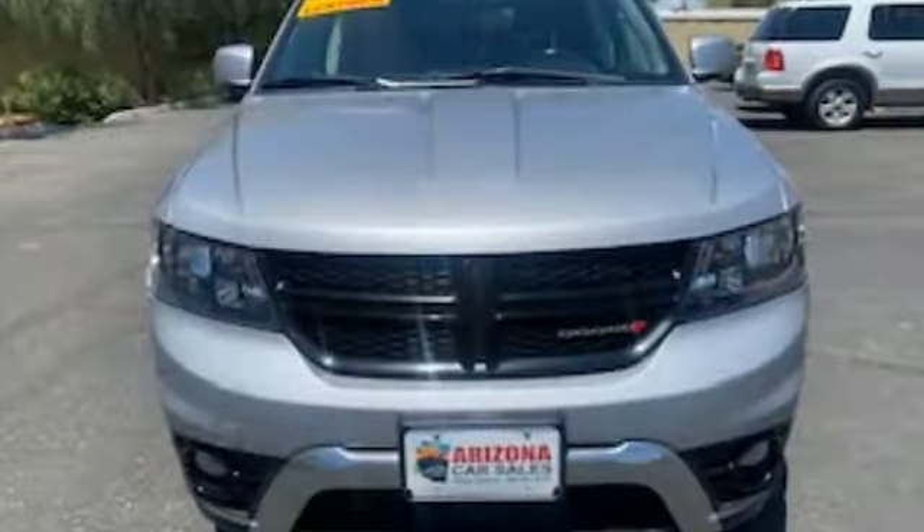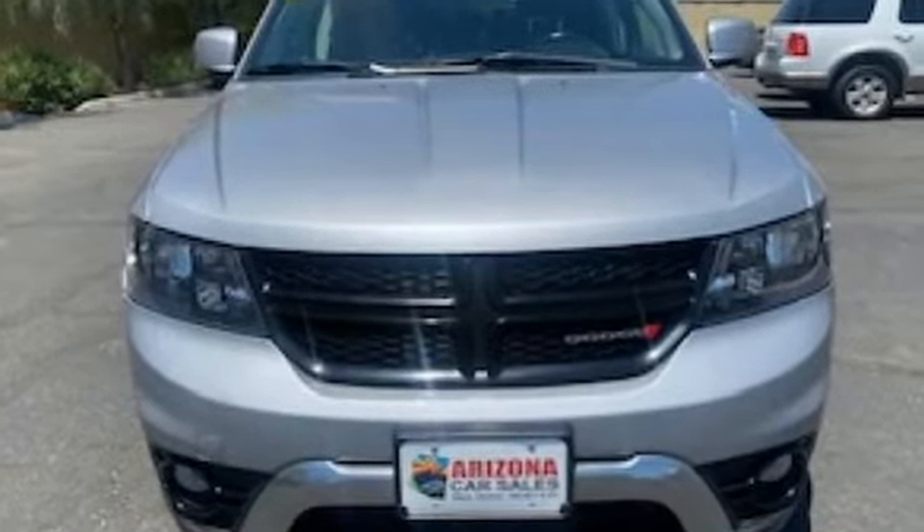Every Dodge delivers a signature thrill. You'll never know until you try. Test drive it today.